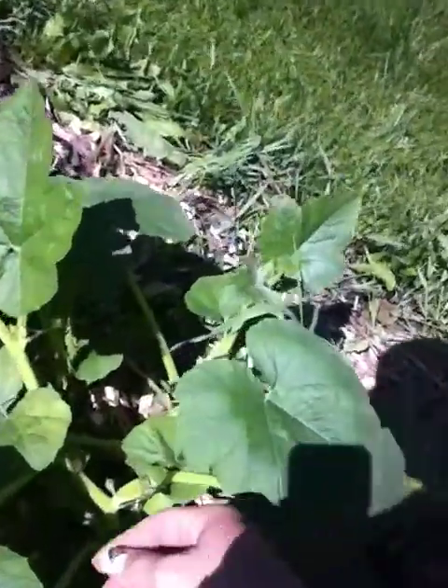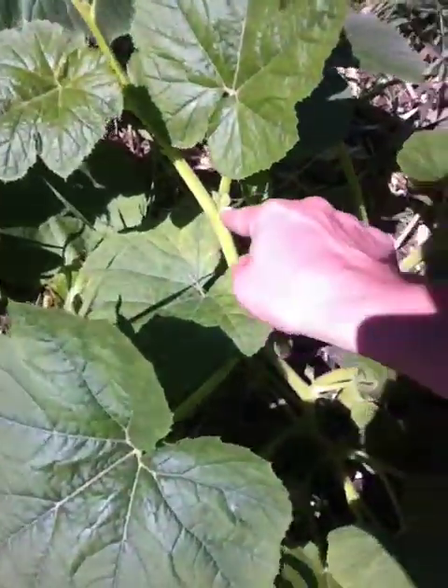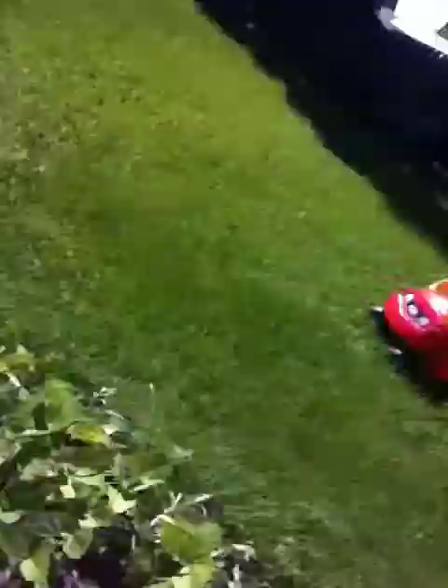This is my spaghetti squash — look, these have got little flowers starting, so that's super exciting. And the beans are doing well again, so a little heat has done wonders.